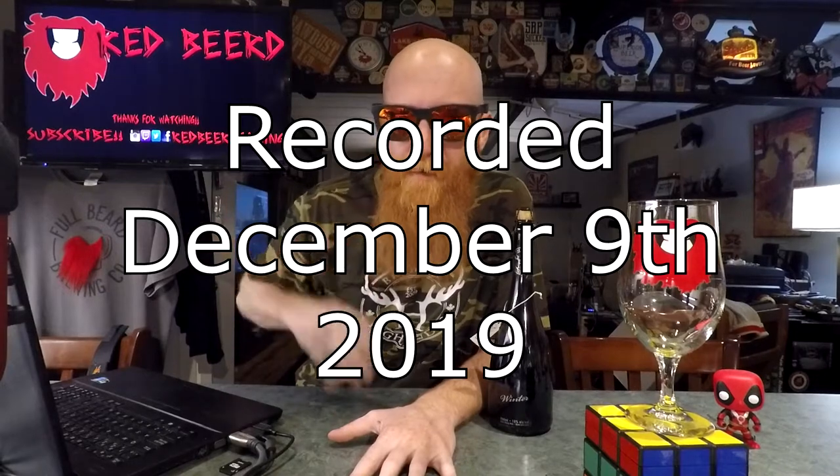Thanks so much for joining me for another Daily Drink vlog. My name is Red Beard, and for the beer of today, we got something big and special and fancy and beautiful. This is a big fat bottle of Winter, an Imperial Stout by the Highlander Brewing Company out of South River, Ontario, coming in at 10% ABV.